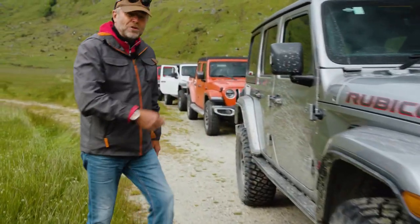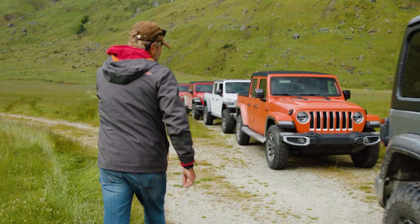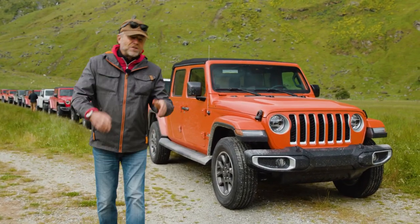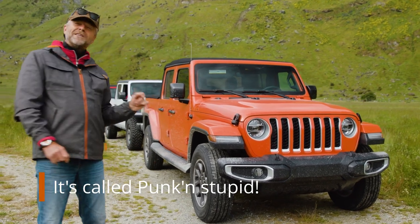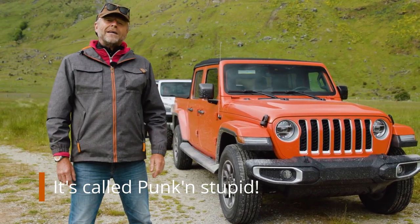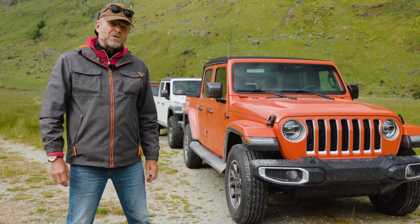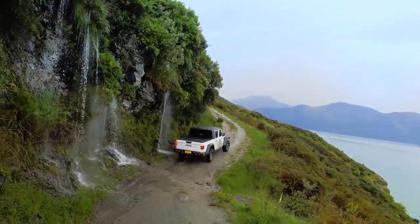Come down here and have a look at this — the new Jeep Gladiator, and it's in my favourite colour. I'm not quite sure what the colour is called, but it looks resplendent in this fantastic orange paintwork. And today, we're going to go put it to the test properly off-road — big boulders, raging streams. I can't wait to get stuck into it.